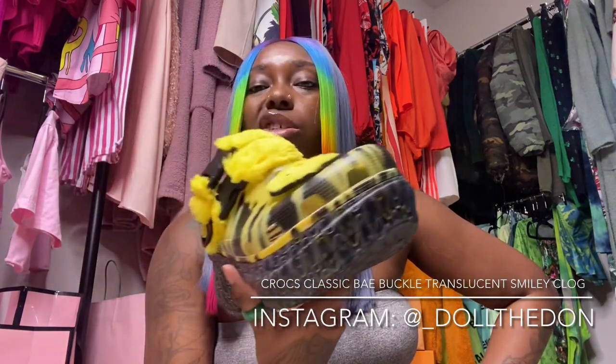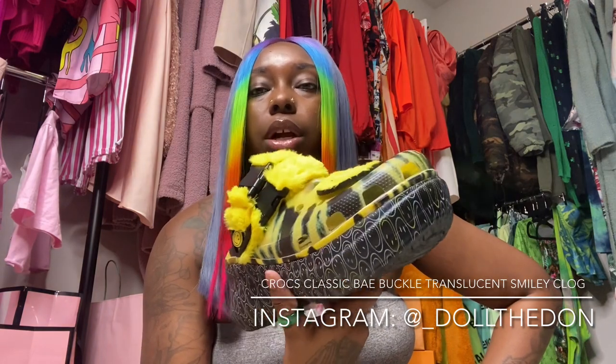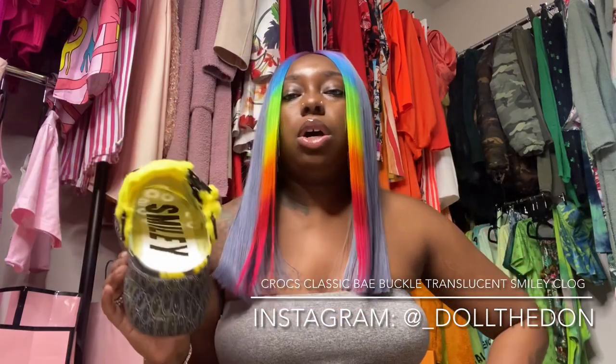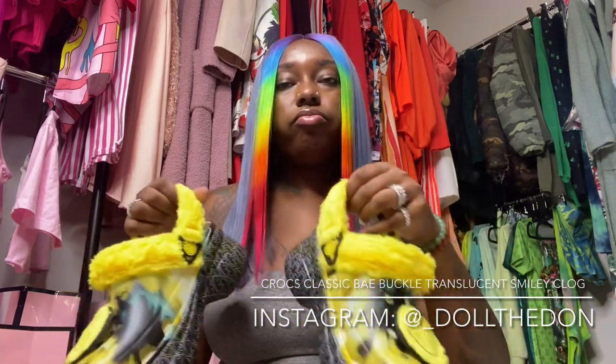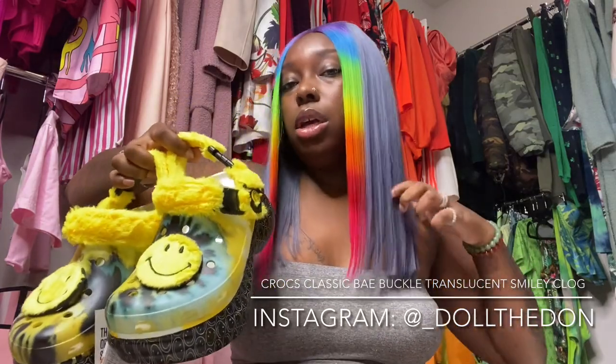This was limited edition, and I just feel like it's crazy cool because the design is rare and the fur is an added bonus. They come with jibbits — just like I explained in other videos, Crocs don't usually come with jibbits, so when you get one it's like a bonus, a save. So if you like them, go get them.